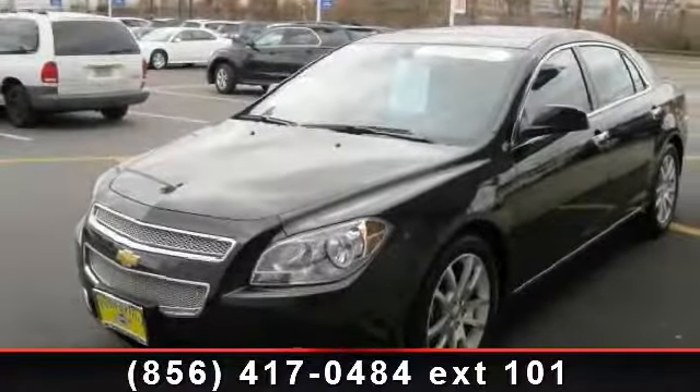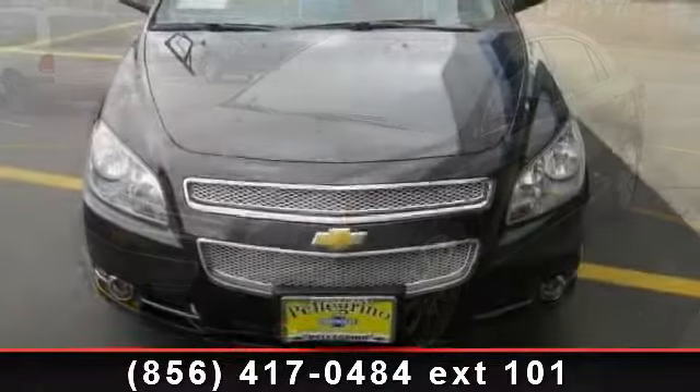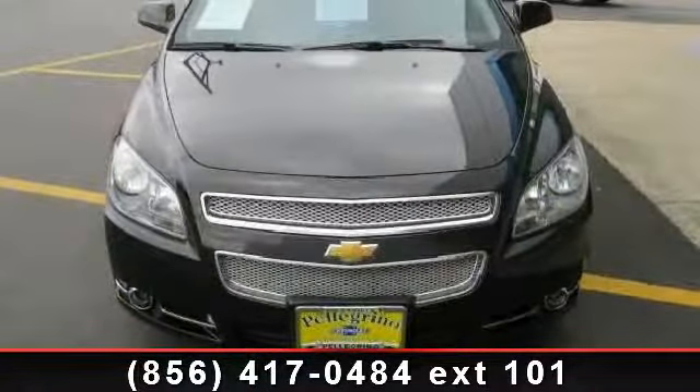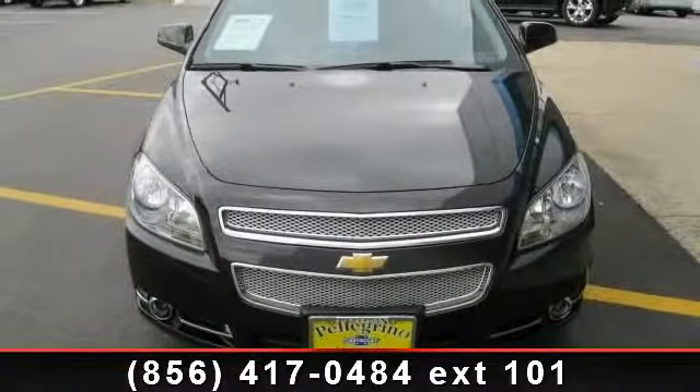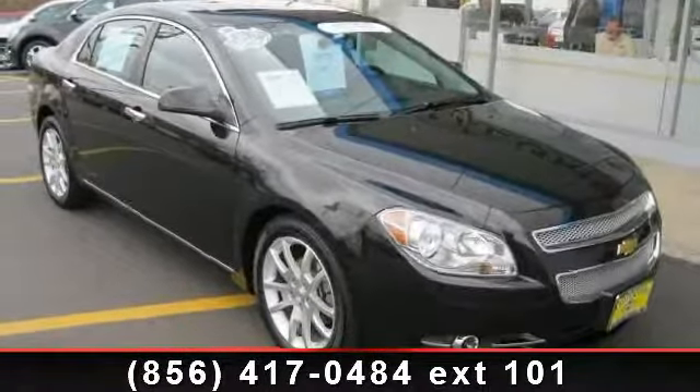Arrive in style with this 2012 Chevrolet Malibu. If you are looking for a first-rate auto, this one could be yours today. This vehicle comes with a reliable six-cylinder engine, connected to a smooth shifting automatic transmission.